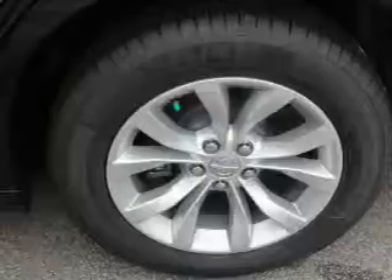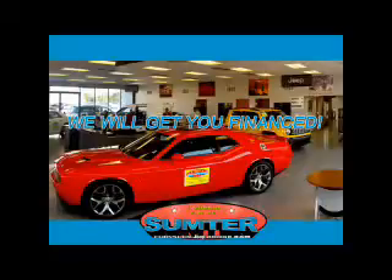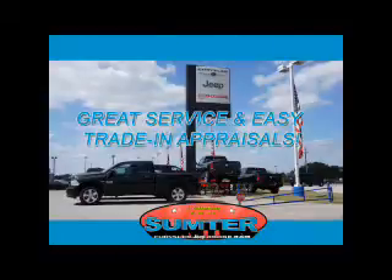Call or click to contact us today at Sumter Chrysler Dodge Jeep Ram — we are just a call away. Ask about current financing incentives, trade-in quotes, or to schedule a red carpet test drive. Our dealership is easy to find off Broad Street in Sumter, and our professional sales staff can help you get in a great car for less than you think.